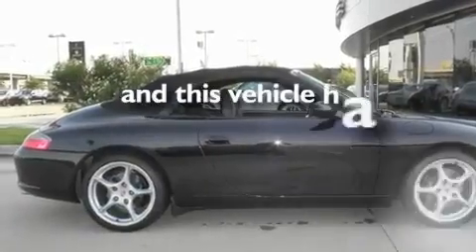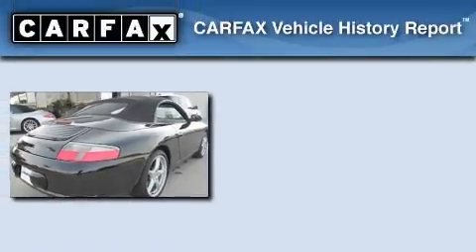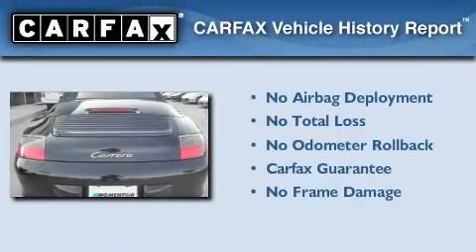This vehicle has fewer than 37,000 miles on the odometer, and it qualifies for the Carfax buy-back guarantee.